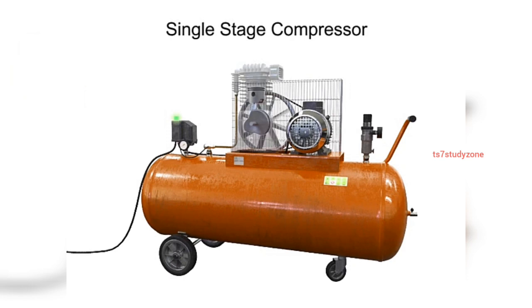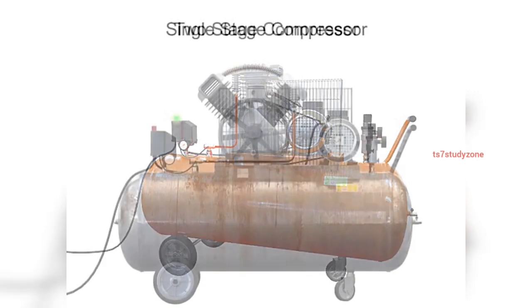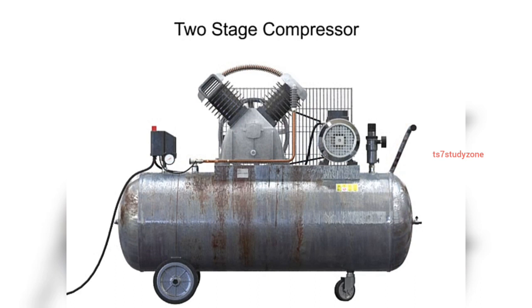As air is compressed, it becomes increasingly hot. If the air becomes too hot, not only is the compression cycle less efficient, but there is the hazard of an explosion if any hydrocarbon material such as oil or lubricant comes into contact with the overheated air.